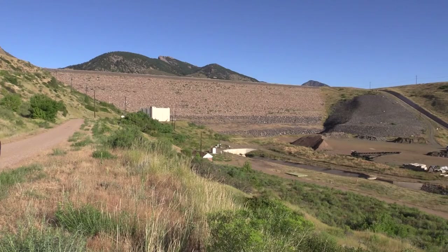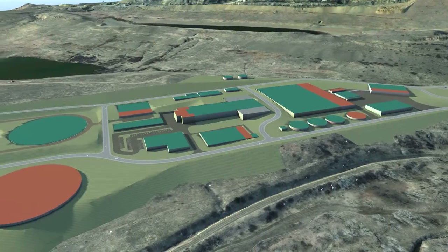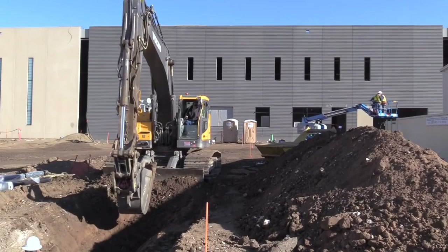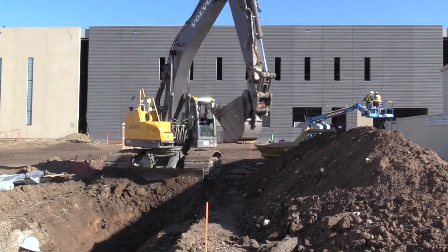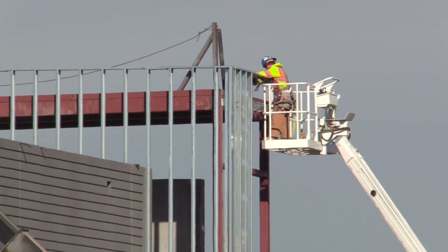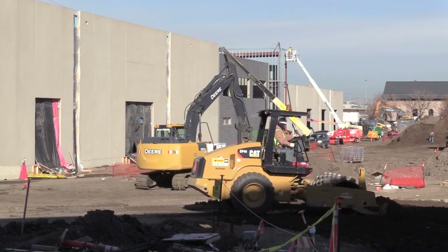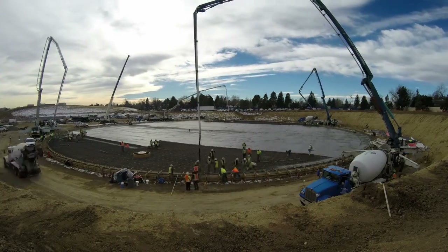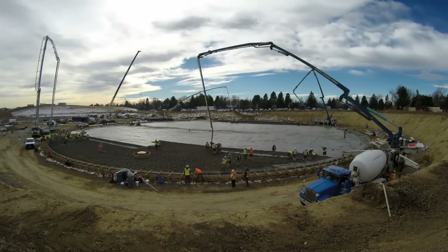Renovating the outlet structure at Ralston Reservoir Dam, building a state-of-the-art water treatment plant, and building a new operations complex are all major Denver Water projects that will need hundreds of construction workers in the coming years. The sweetest part about the job is driving by places like this and seeing things that you were a part of. These projects are good for our water and good for our economy.